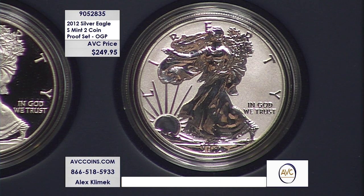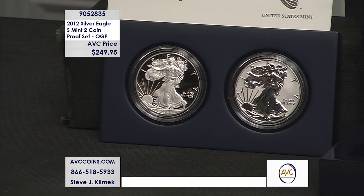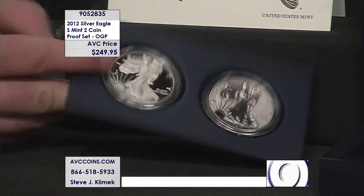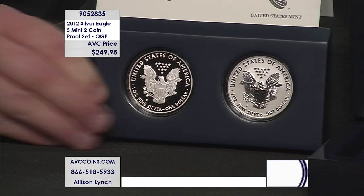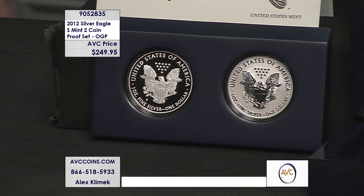There's that reverse proof right there — you see that frosted background and then the kind of shiny mirror-like appearance on the foreground. That is a very special coin. It was the first time ever made in this style — reverse proof — and this set includes that proof as well. Look at the reverse, how gorgeous it looks. You can see the differences in the processes on how they were made.